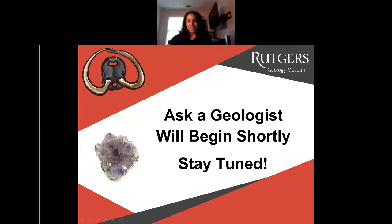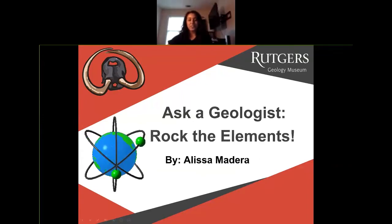I hope everyone's doing good today. Welcome to Ask a Geologist. My name is Alisa Madera. And today we're going to rock the elements — it's going to be all about elements and rock chemistry.